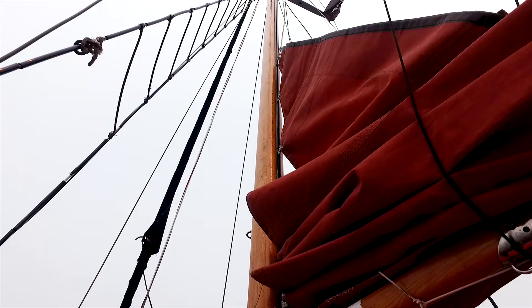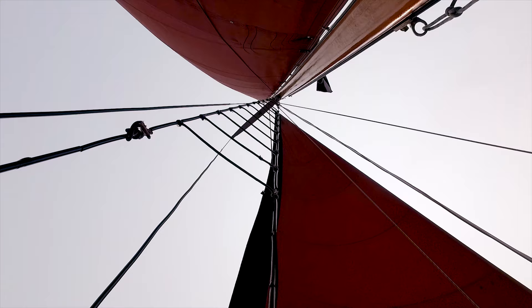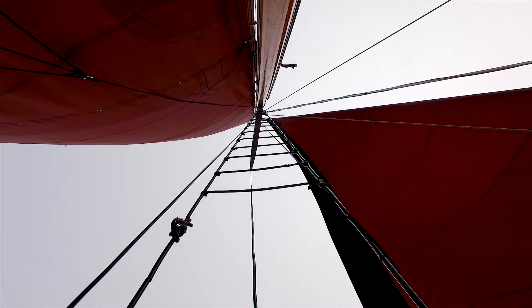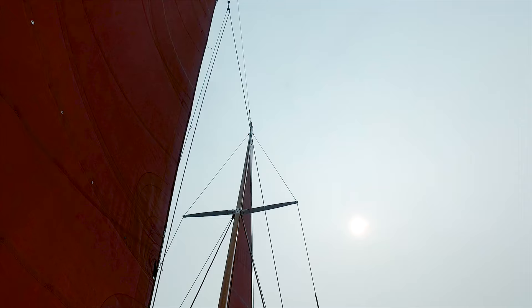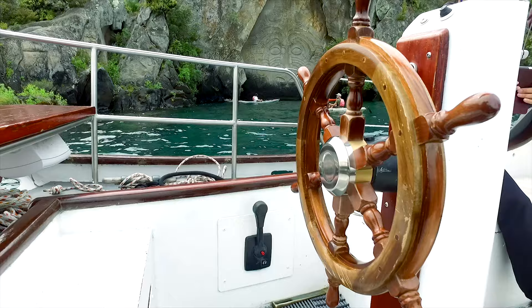Now it's time to hoist the sails, harness the wind, and get underway. It's 45 minutes of smooth sailing before we reach our destination: the rock carvings.